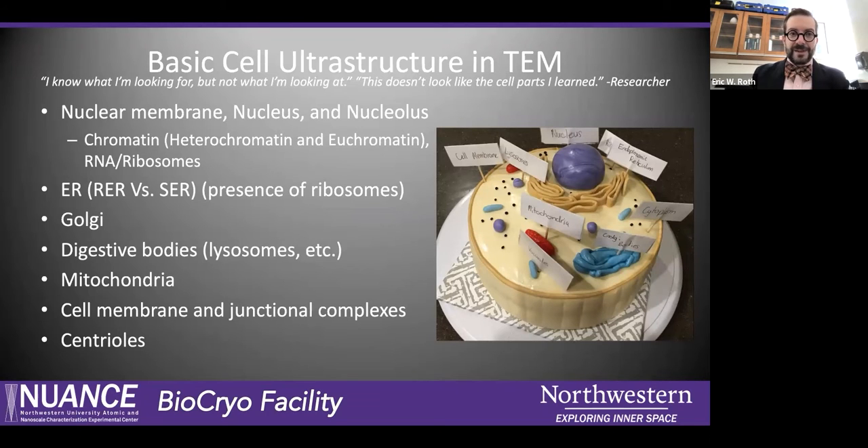So what are we looking at when we're looking at cells in EM? It looks very, very different from the models that we all learned on. A lot of times when I'm working with a researcher, they'll say 'I know what I'm looking for but I don't know what I'm seeing here — what are these cells, what's inside of these?' So I'll go over the basics of the morphology of what you might see in a cell in TEM or even in SEM, and some of the functions. We've got the nucleus, the ER and ribosomes, Golgi, digestive bodies, mitochondria, cell membranes, junctional complexes, and centrioles.